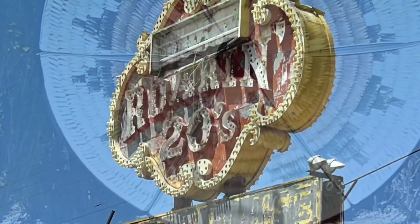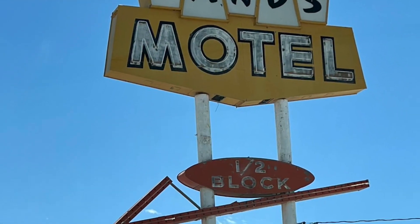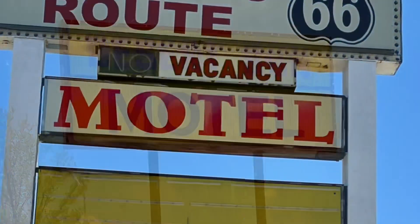If it is old signs and hotels that you are into, Route 66 in Grants will not disappoint you. You have many opportunities to photograph these wonderful blasts from the past.